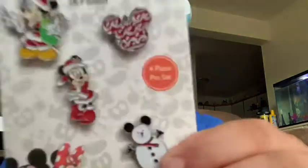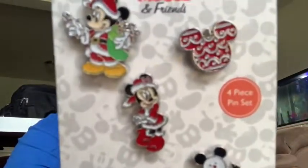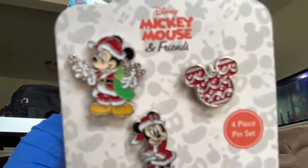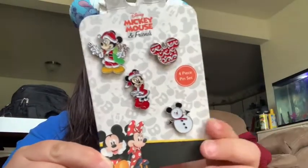I'm going to start with my most random collection first. This is kind of like my holiday pins, or ones that just don't really have a category because I only have one of them. So my first one is a set of four: a little Mickey snowman, Minnie, a little Mickey head ornament, and then Mickey as a Santa. I think I just got these at Walmart, so nothing too fancy on those.